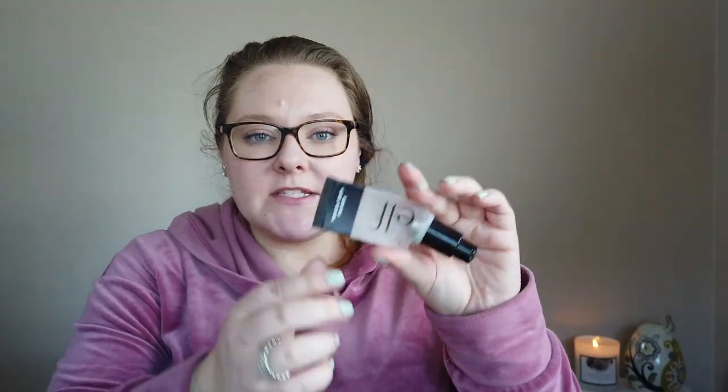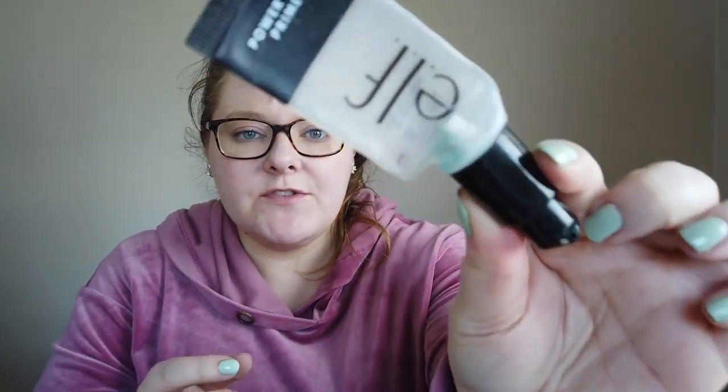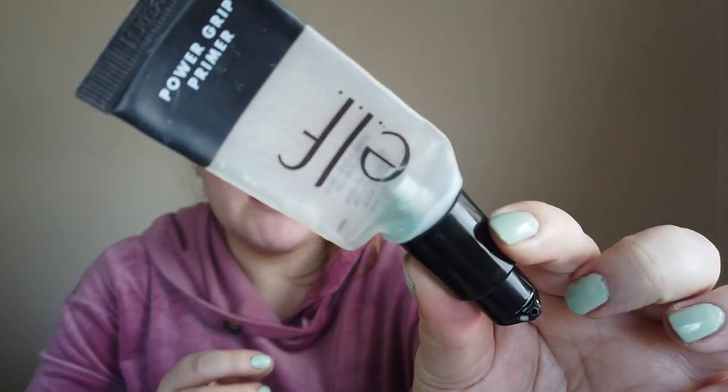First up is the e.l.f. Power Grip Primer — the blue one you've probably seen in thumbnails or other videos. Honestly, not my fave. I have oily skin and it just didn't do anything for oil control. It did grip my makeup and hold it on, but my makeup still slipped around. I wouldn't repurchase — it just didn't work for my skin type.